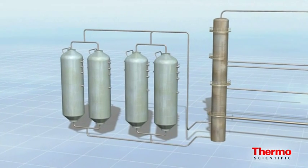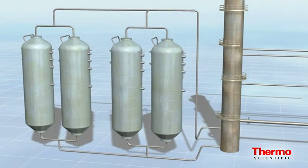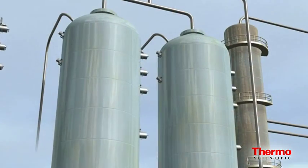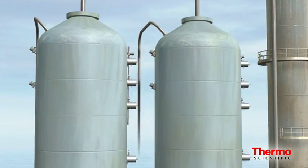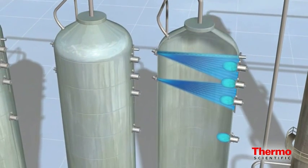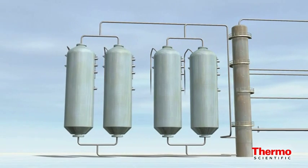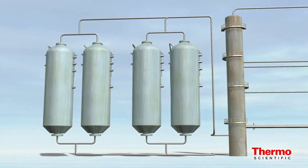From the fractionation tower feed line to the coke drum, refiners are maximizing drum capacity with a turnkey coker control solution. The Thermo Scientific foam level and interface detection system combines neutron backscatter technology with continuous gamma level and gamma density to give refiners the critical real-time process data necessary to effectively monitor the coking process and improve profitability.